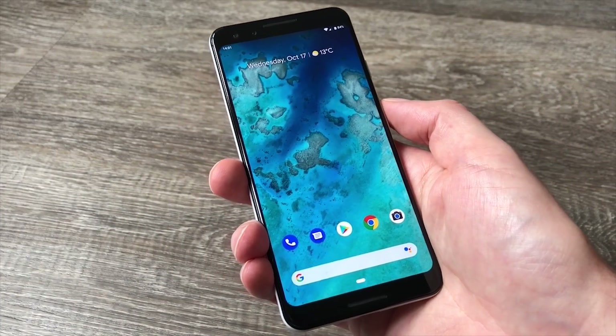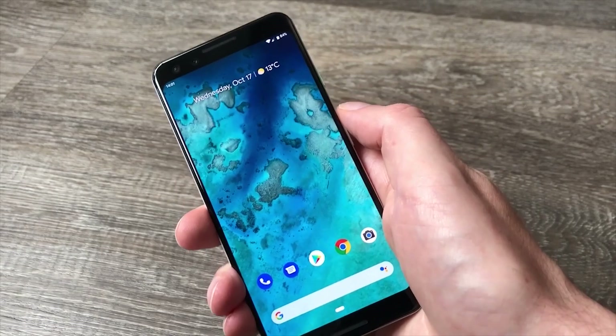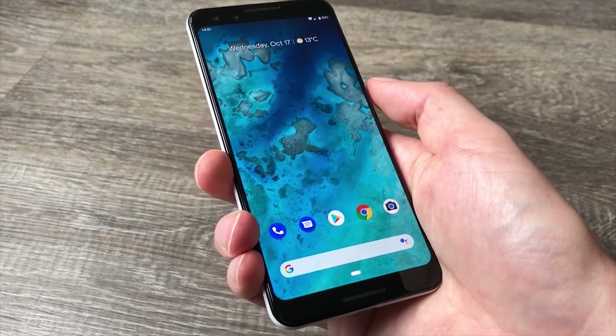Hi, this is Simon Hill for Digital Trends, and today we're looking at some handy tips and tricks for the Google Pixel 3 or Pixel 3 XL.